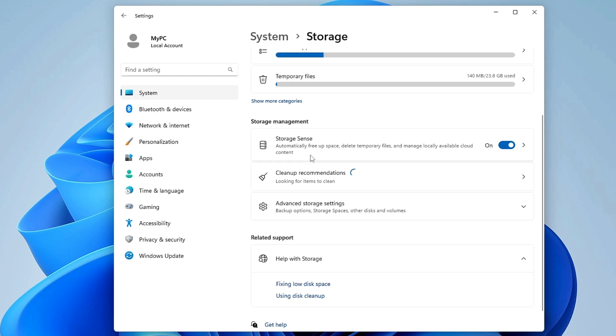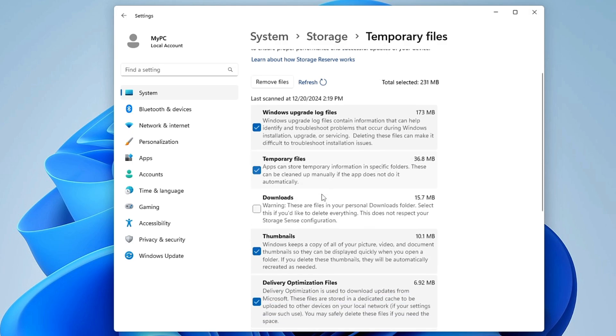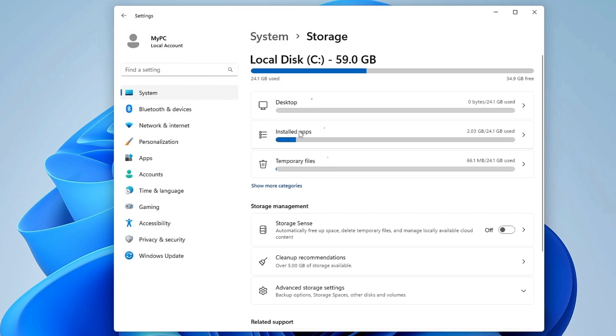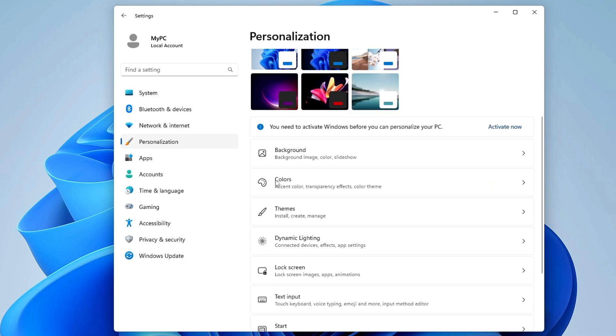Go back, then click on Storage and disable the Storage Sense option. Storage Sense runs in the background to calculate space that needs to be cleared, but it also consumes resources and slows performance. Instead, delete temporary and unwanted files manually by clicking on Temporary Files, checking all categories you don't want to keep, and clicking Remove Files.